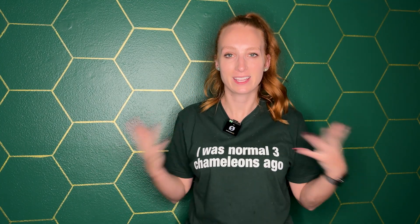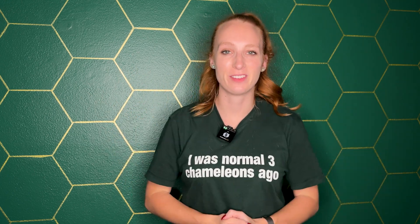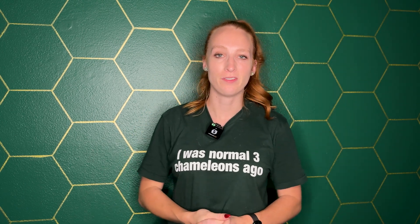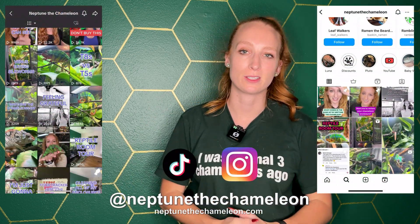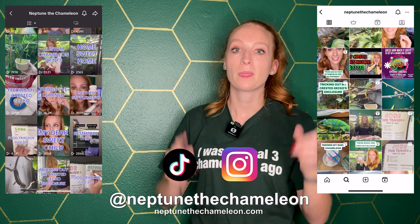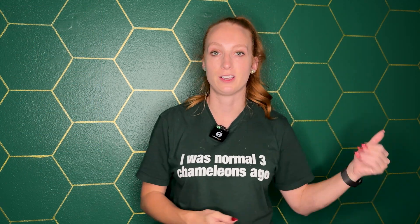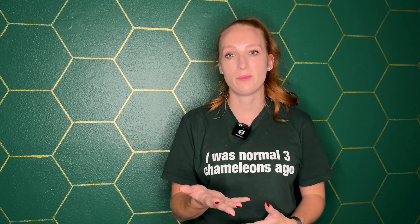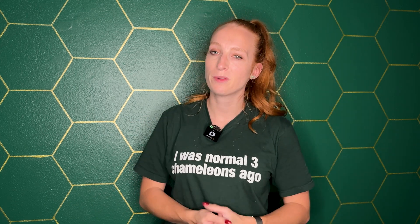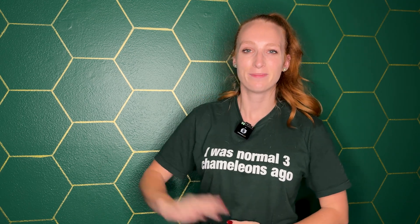That is a wrap, guys. Thank you so much for tagging along, even though it's way past my bedtime. If you enjoyed the video, be sure to give it a thumbs up and leave me any questions or comments down below. Feel free to subscribe. You can follow Neptune and all my chameleons on social media at NeptuneTheChameleon. Be sure to check out my website, NeptuneTheChameleon.com. If you are interested in a Neptune and Venus baby, I do have a fertile clutch currently incubating and a baby chameleon application available on my website. Thank you so much for watching — have a great rest of your day, and I'll see you in the next one!